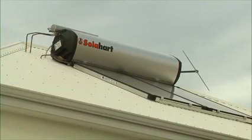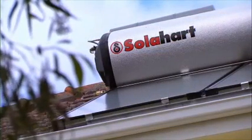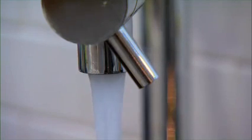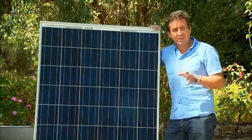SolarHeart has long been recognised as a leader in solar technology. For 60 years now, SolarHeart's solar water heaters have been saving Australians as much as 50 to 90% off their hot water energy use. And now they're leaders in PV, or photovoltaic energy production.